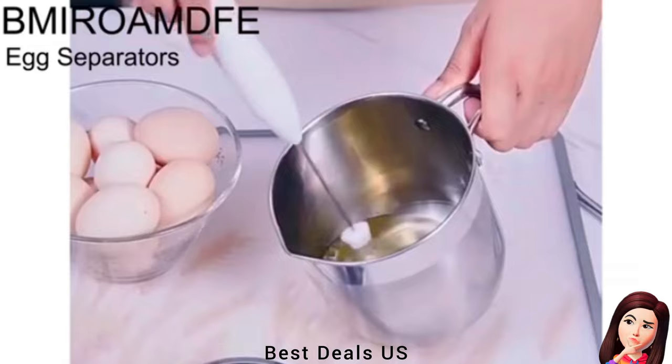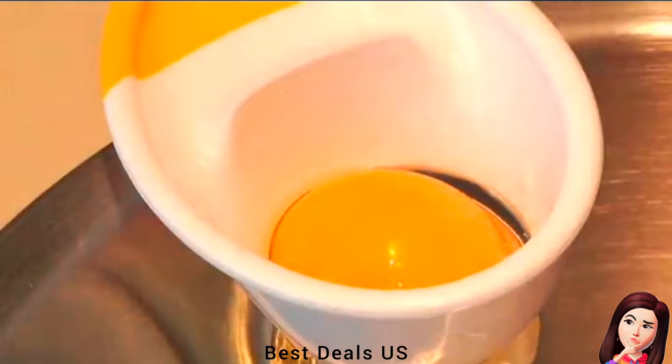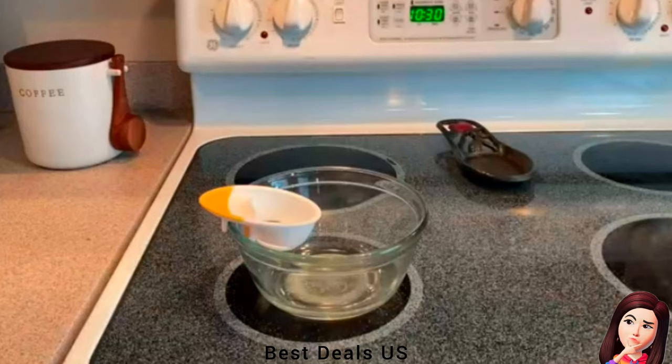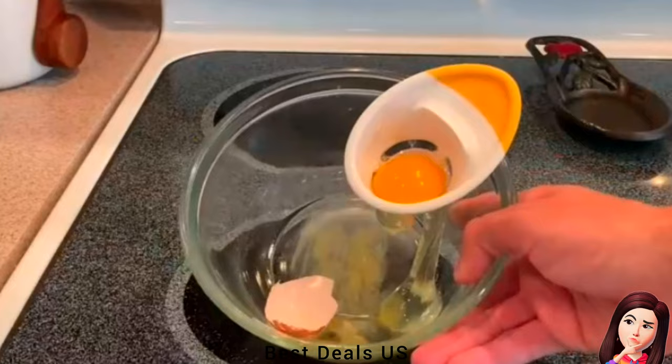11. Egg Separator. Simply hook the egg separator onto the side of a bowl and instantly have a perfect edge for cracking eggs. The base of the separator catches runaway pieces of shell and prevents drips from running down the outside of the bowl. This tool can also separate egg whites from yolks in one easy step. It features two different ridges, allowing it to fit on thin or thick-rimmed bowls, and its compact size makes it easy to store. It is top rack dishwasher safe. Product link is given in the eleventh link.